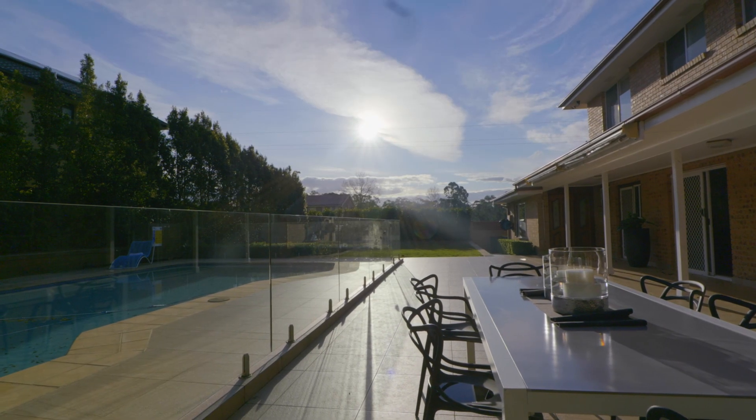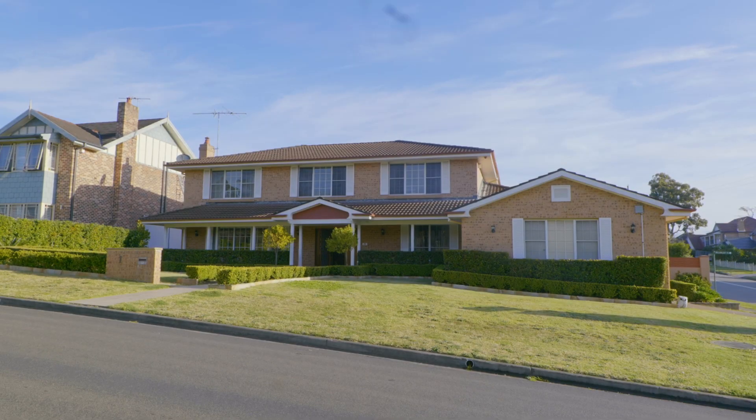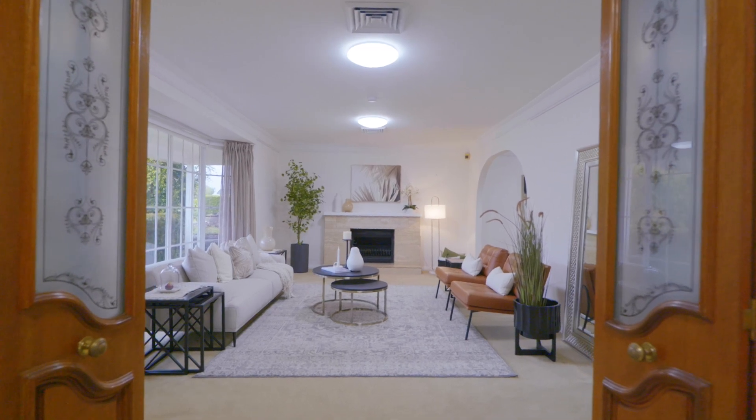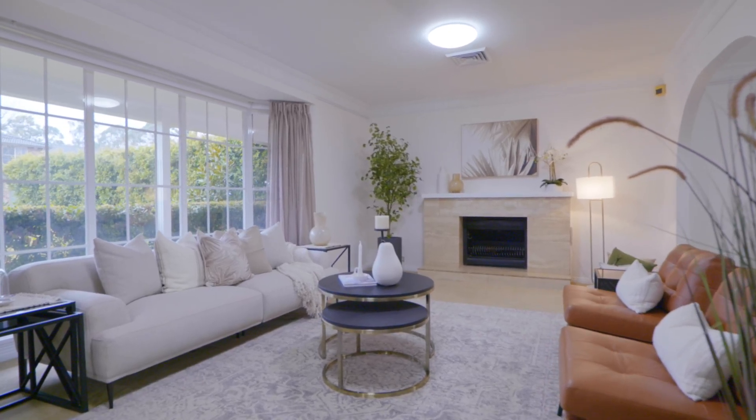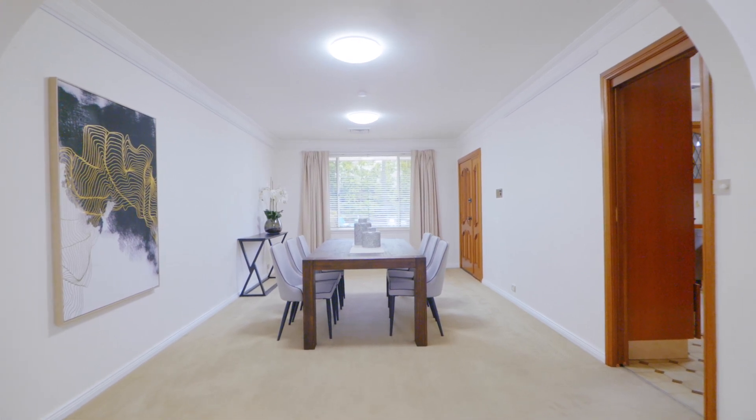Taking full advantage of this stunning 1000 square meter block, one Kookaburra Place at West Pennant Hills demands your attention for many reasons. Built to an impeccable standard, this home offers your family an enormous floor plan. The generosity of the room sizes and the amazing height in the ceilings — this layout really focuses on and emphasizes the space that you've got.